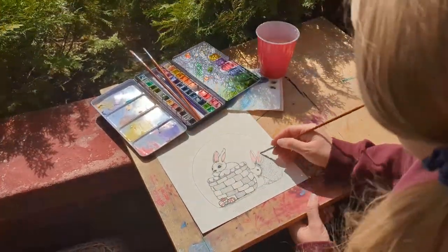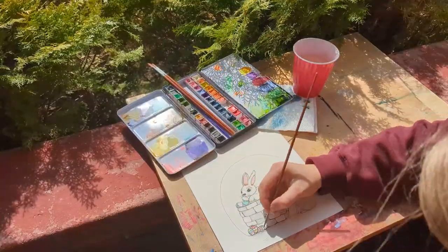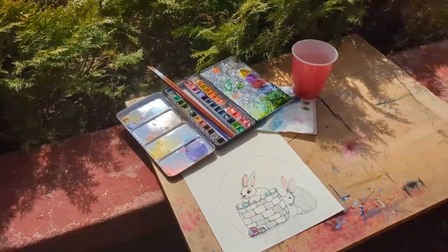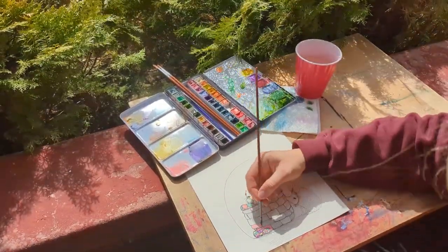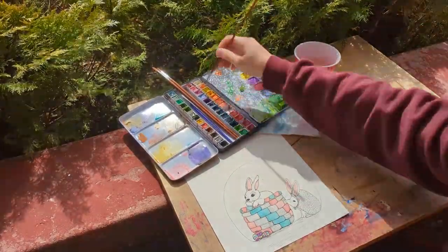Hi! Today I am painting one of the coloring pages from my spring coloring book. This cute little Easter bunny and hedgehog were so fun to paint. And we are having some nice spring weather, so I was able to paint outside.